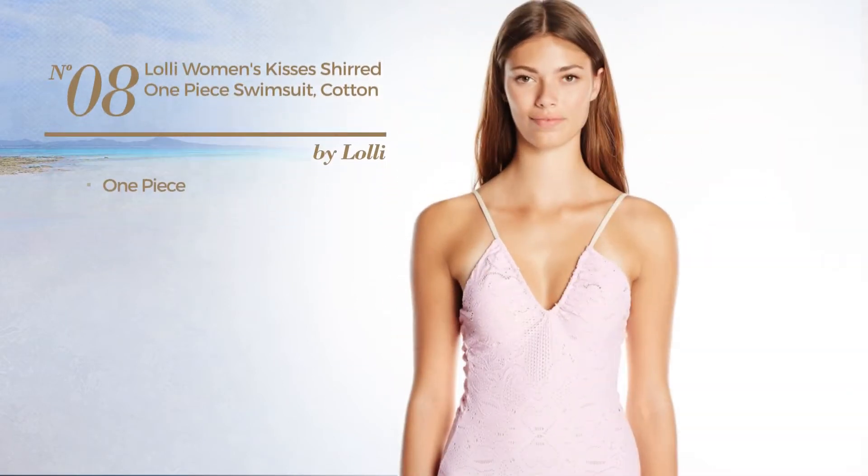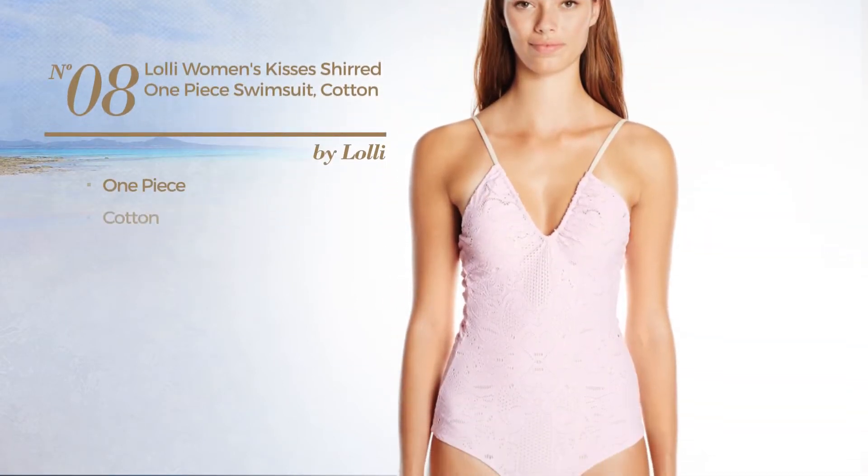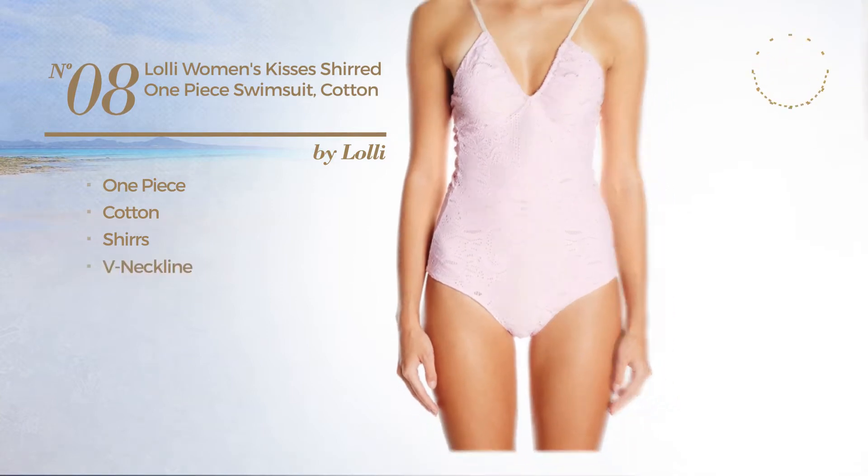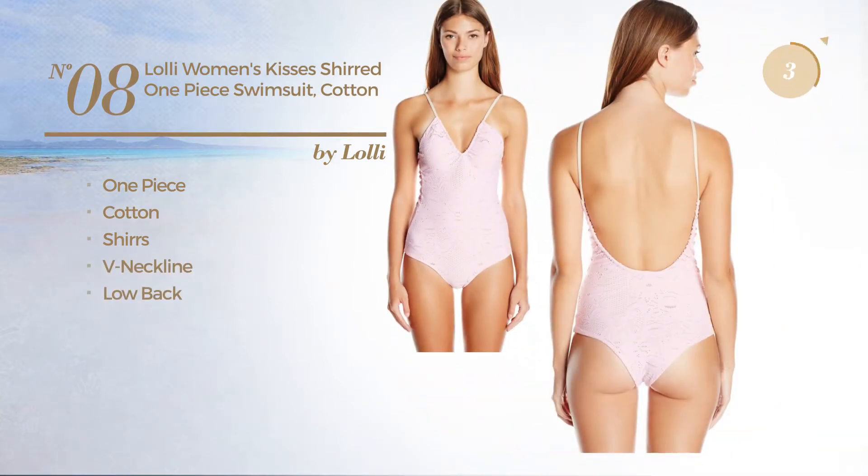Number 8. A one-piece swimsuit, produced with cotton, styled with shirrs. This swimsuit includes a V-neckline and low back. Available in two other colors.